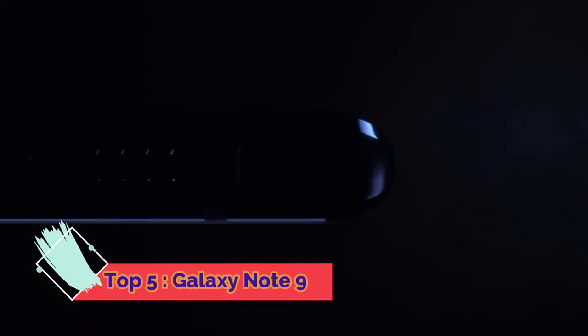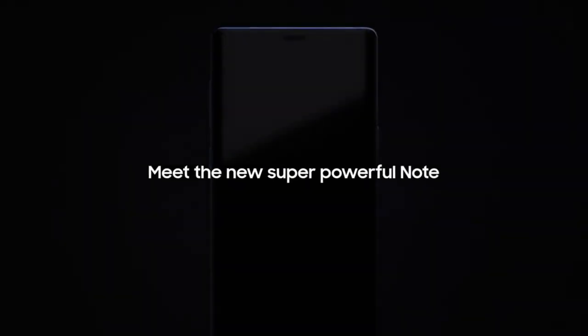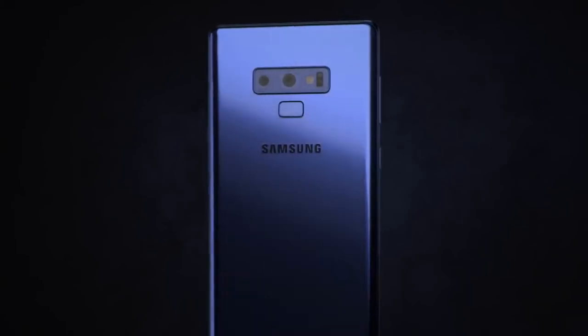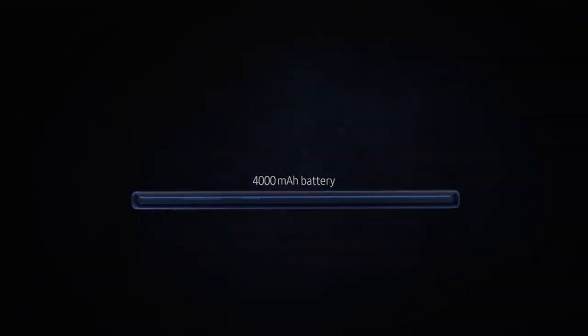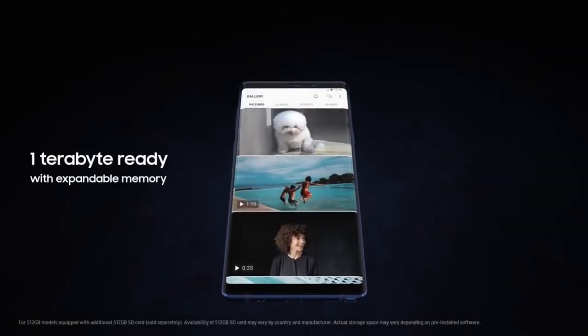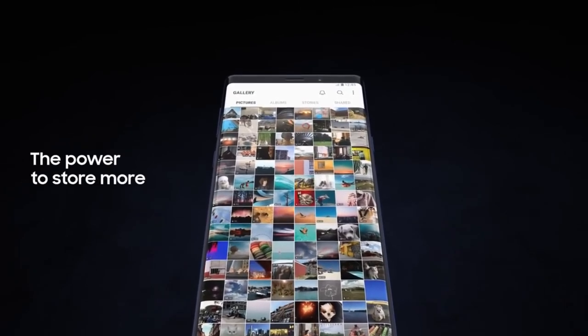From its inception, the Galaxy Note has put the most powerful mobile technology in the hands of those that demand it most. Meet the new, super powerful Note — it takes the mobile experience to a whole new level. With Note 9, we're excited to redefine mobile storage: now 1TB ready with expandable memory, you have the power to store so much more, deleting less of what you love.